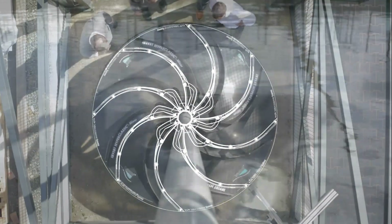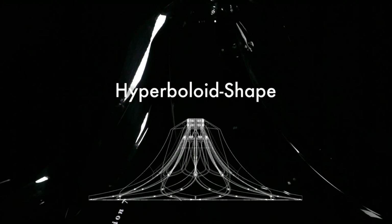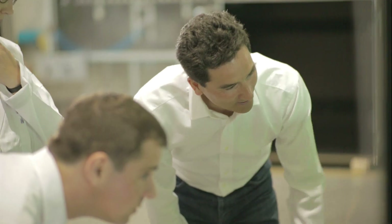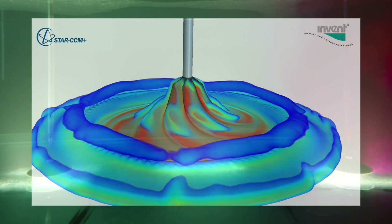The characteristic feature of the Hyperclassic Mixer is the Hyperboloid shape. This design was derived from the streamlines of the flow which appear when a basin or stir tank are ideally mixed.